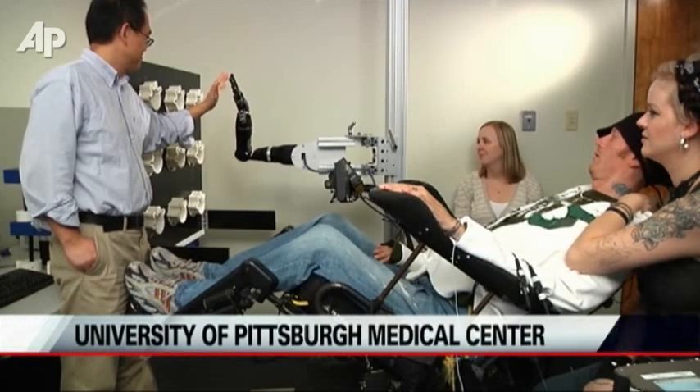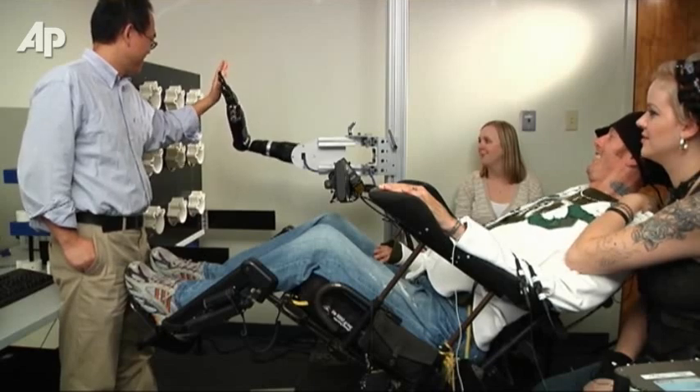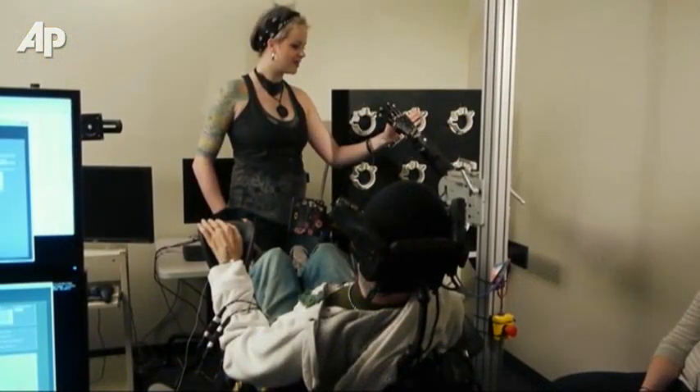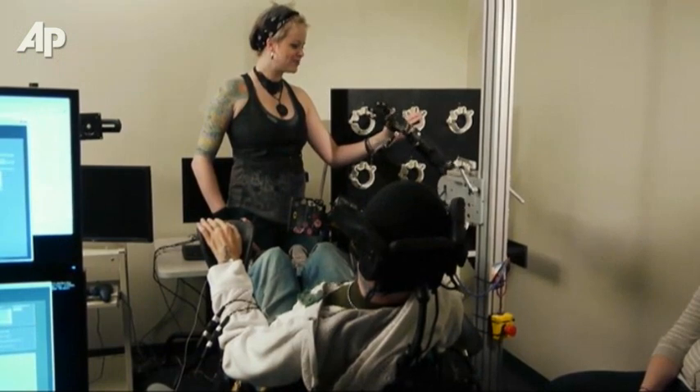It's the little things most of us take for granted that Tim Hemmes misses most — a simple high five, a reach for his girlfriend's hand. On this day, for the first time in seven years, Tim did both.